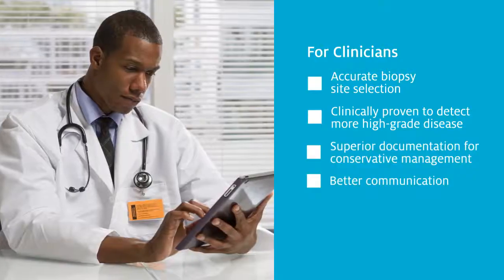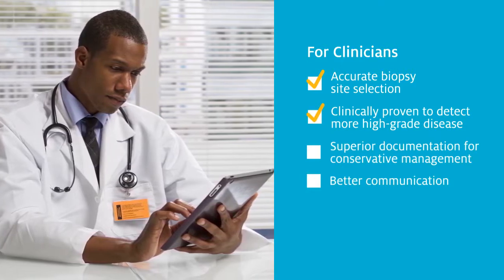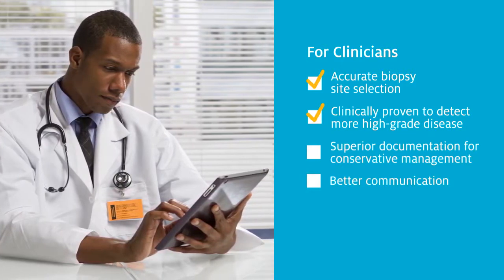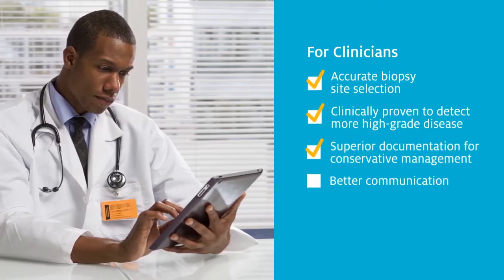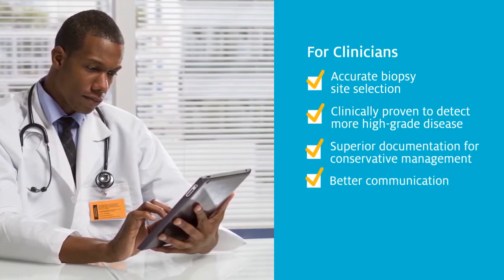For clinicians, this means precise biopsy site selection and clinically proven increased detection of high-grade disease at the first visit, as well as convenient superior documentation and better communication across the entire care pathway.